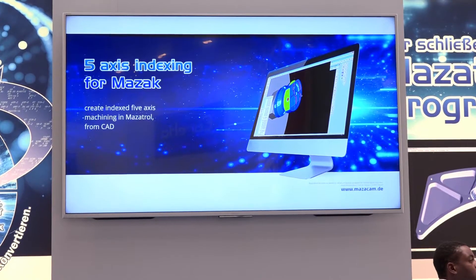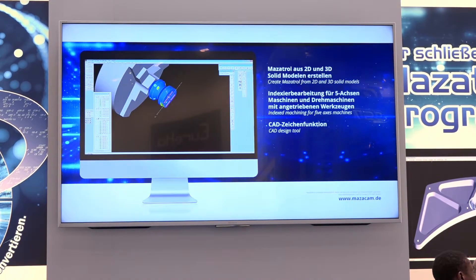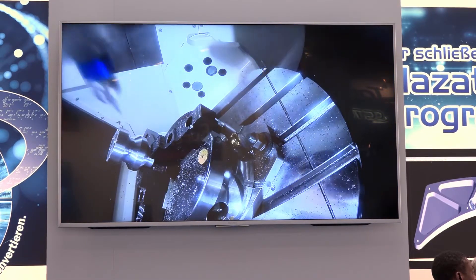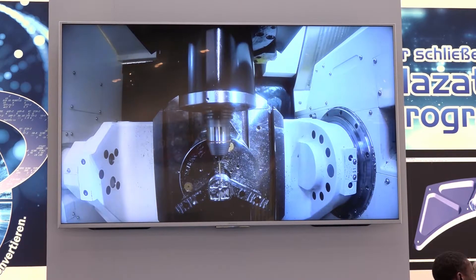About two years ago we took on a product called Mazacam. Mazacam again supports Mazac users, both small subcontract users right through to bigger companies. We predominantly are a CAD-CAM supplier, but where we differ from everybody else rather than outputting an ISO, we output in Mazatrol. So we keep the integrity and flexibility of your Mazac control, and it's easier for people to use — a lot less training, they don't have to learn other languages.